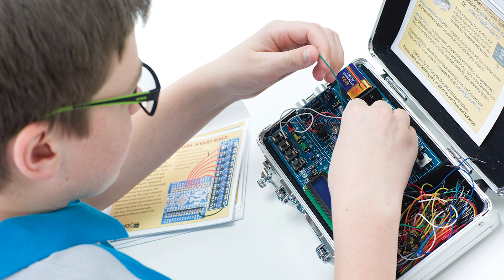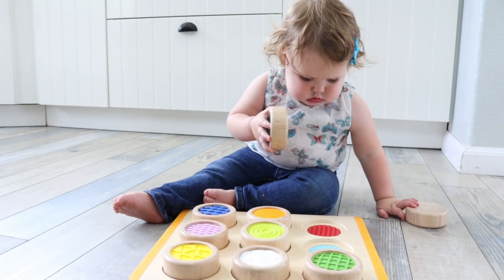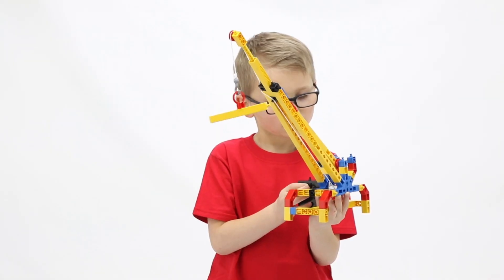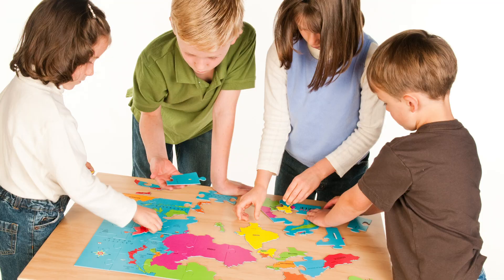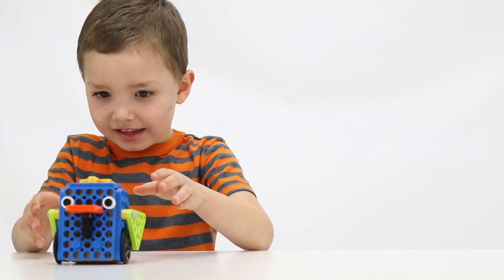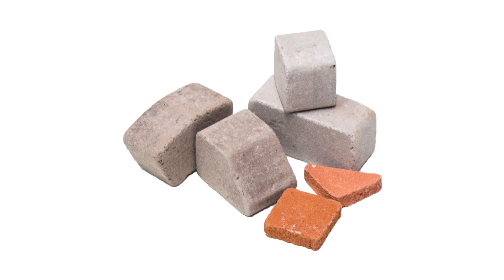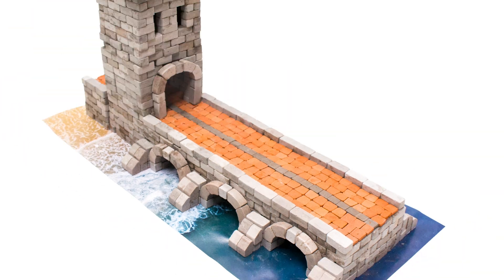Two, hands-on learning. Parents and kids love how Timberdoodle integrates hands-on exploration into our curriculum. Reinforce geography with puzzles. Build a robotic dog or bird. Put together a human body torso or a Roman arch bridge. Now this is learning that sticks.